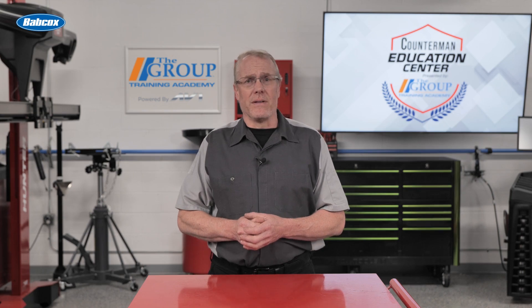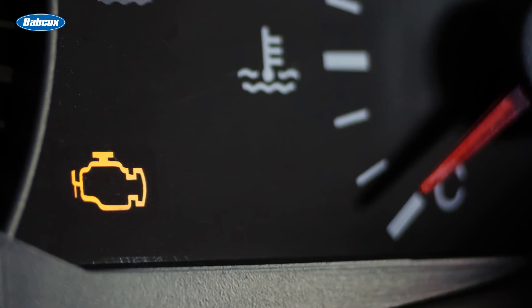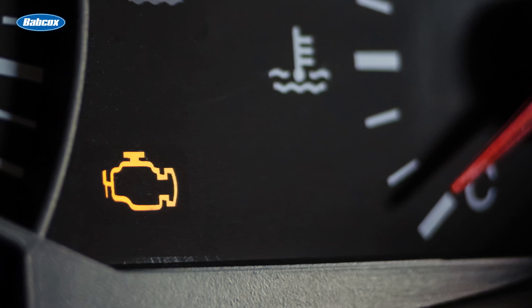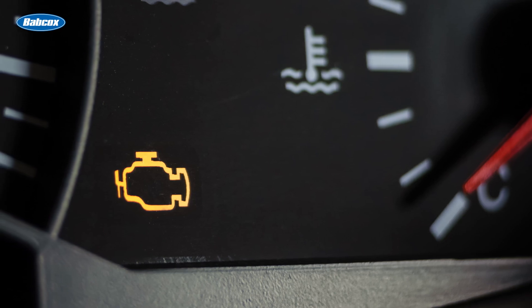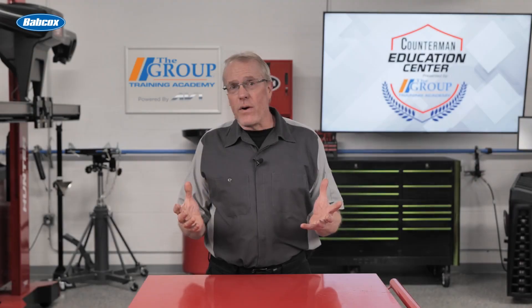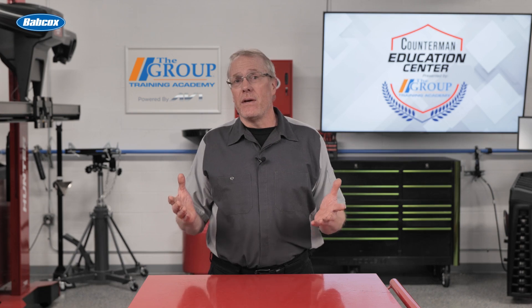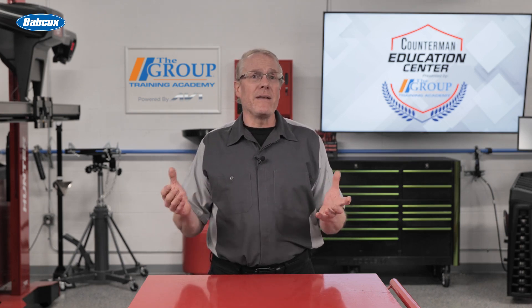Your customer may be replacing them for this reason, or may have a check engine light and a code which indicates a problem with the active grille shutters. So whether it's the first or the next time your customers ask about what these do, you can explain it to them.